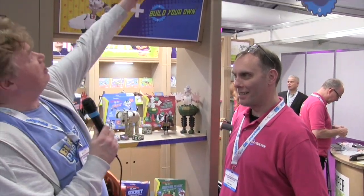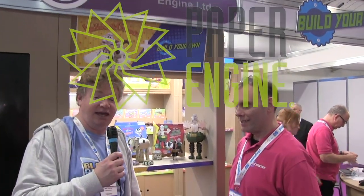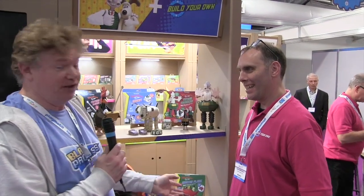Hello Blast Process viewers, this is Toy Fair 2024. This is the Paper Engine stand UL195 for the fact fans out there, and I've even got Paper Engine employee Jack behind the camera. Now in front of me and in front of you on the camera is Jason.